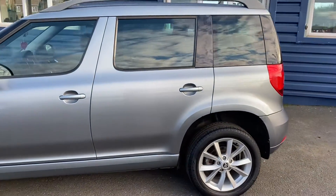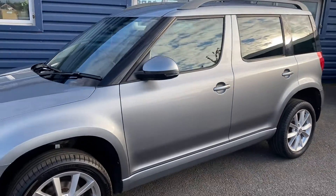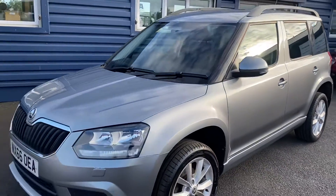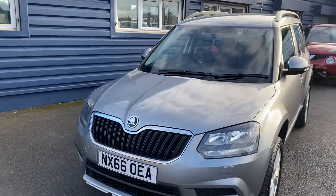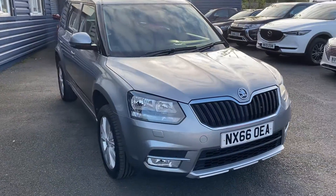We're needing 41,000 miles on the clock, so good miles on the vehicle. We have parking sensors on the vehicle as well and Park Pilot, which is on the media screen inside the vehicle.